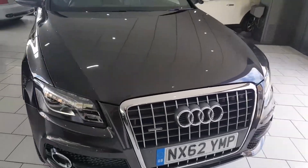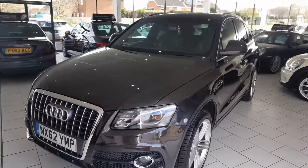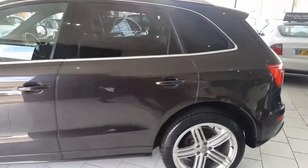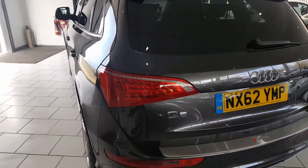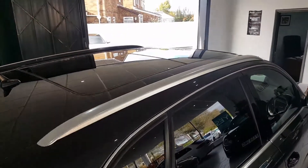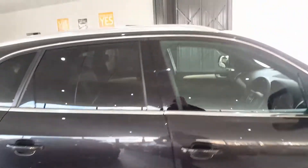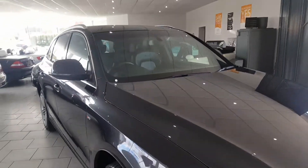The 2012 Audi Q5, 2 litre TDI Quattro S-Line Plus. The car has 143,000 miles with service history. It comes finished in lovely metallic grey and has front and rear parking sensors, privacy glass, the upgraded panoramic roof, 20-inch five-spoke alloy wheels, aluminium roof rails, and window trims.